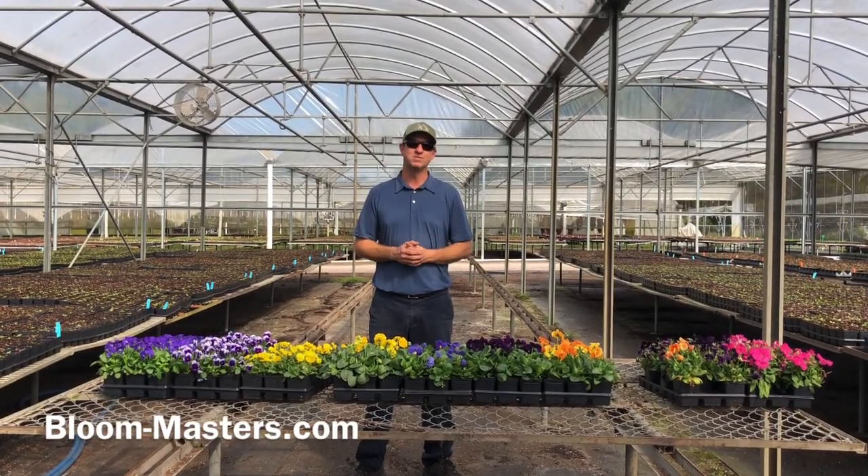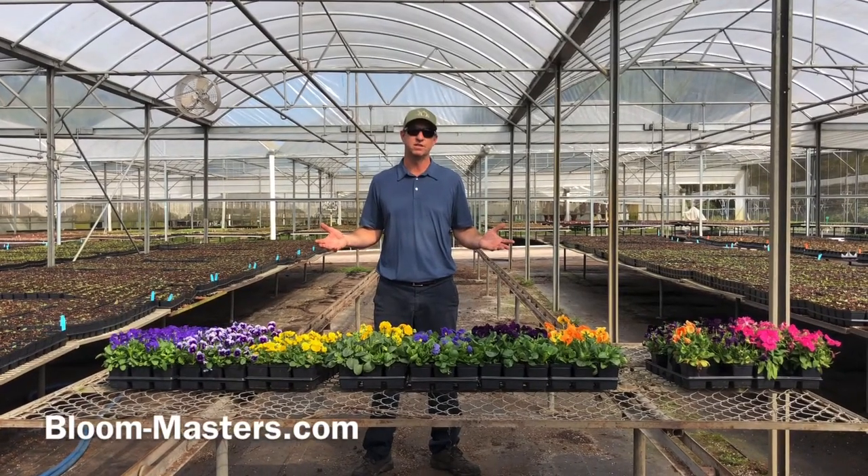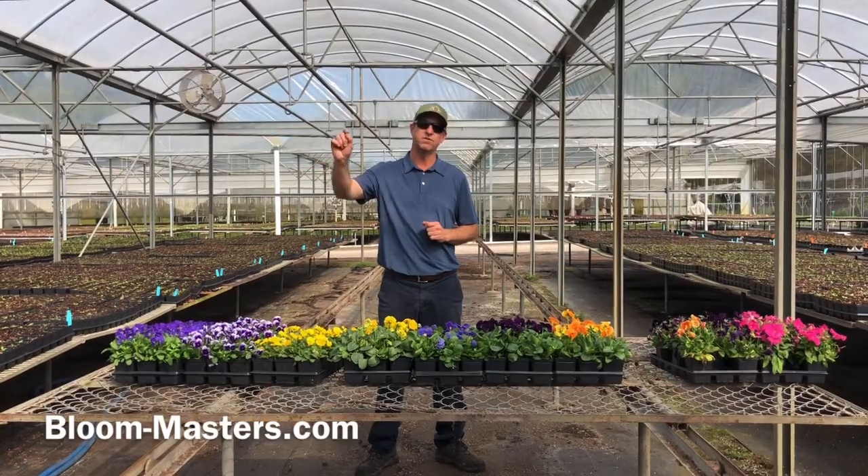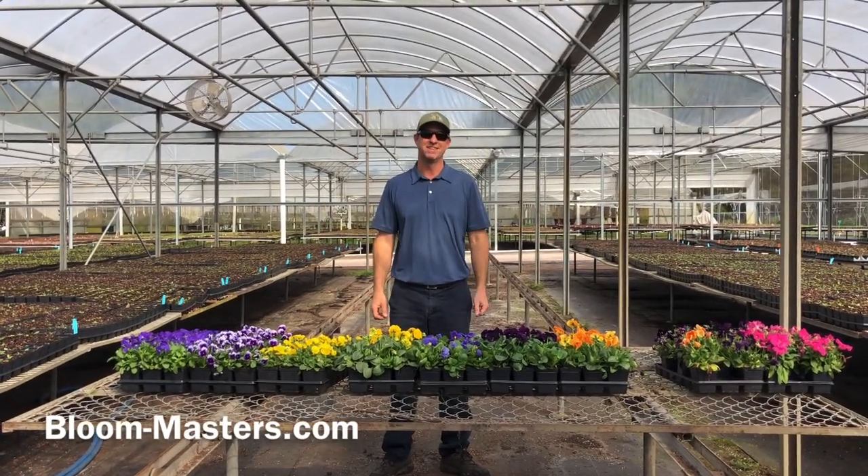I hope you enjoyed this video and learned a little bit about pansies and violas and the differences between them. If you want any more information, remember to go to our website where you can get all this information and more fun facts at bloommasters.com. Thank you.